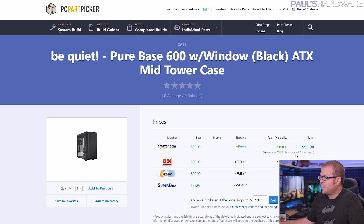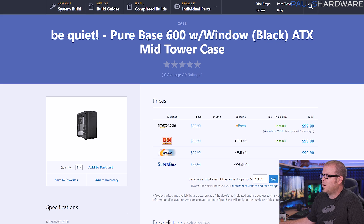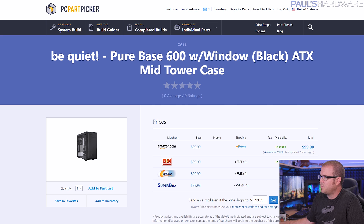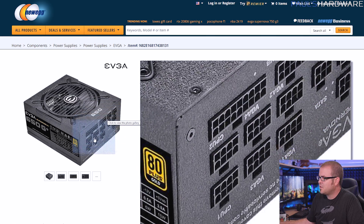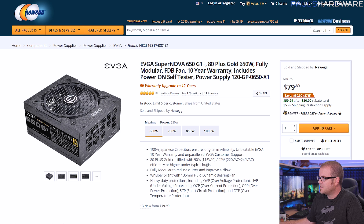For the case I chose an approximately $100 Be Quiet case — either the Pure Base or Silent Base. I chose the all-black version, though you can get one with orange accents to match the motherboard. They come with nice, very quiet Be Quiet fans and are solid all-around cases. For the power supply, since it's a higher-end system I went with a 650-watt 80 Plus Gold fully modular EVGA unit for about $80, or as low as $60 with a mail-in rebate. If you're ever considering an SLI configuration with 2080s or 2080 Ti's, I'd recommend something more like an 850-watt power supply.